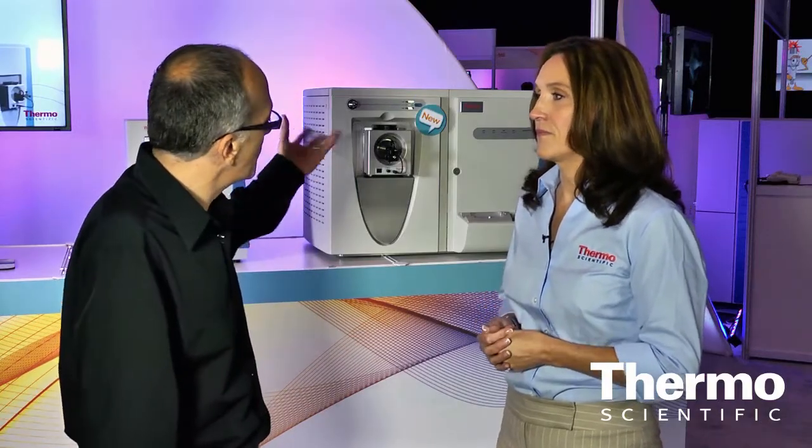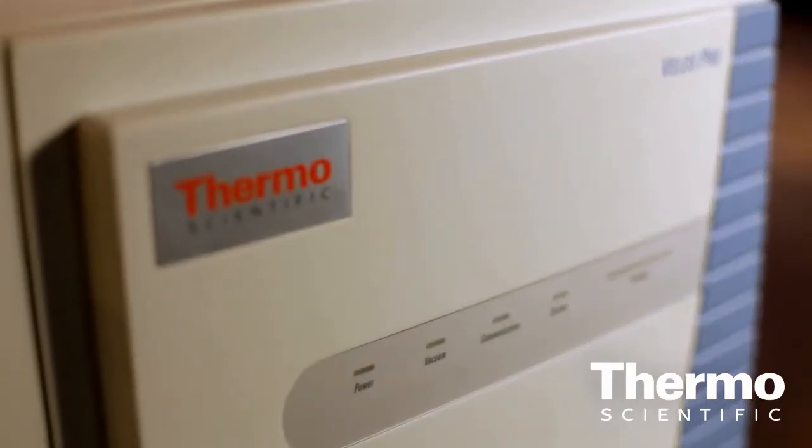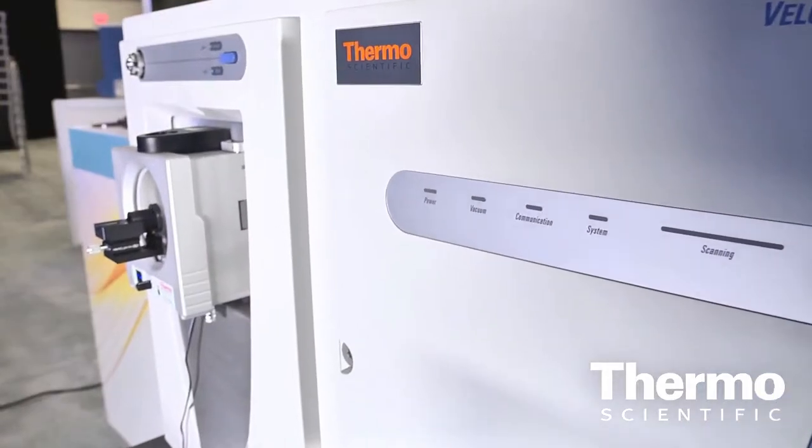The Thermo Scientific Velos Pro is our recently introduced flagship product on the ion trap product line. The Velos Pro can be accessorized with ETD just like the LTQ XL, and can also be upgraded to the power of Orbitrap. Additionally, unique to Thermo Fisher Scientific, the Velos Pro features TRAP-HCD, which is a different kind of fragmentation method that offers fragments crossing the entire mass range.